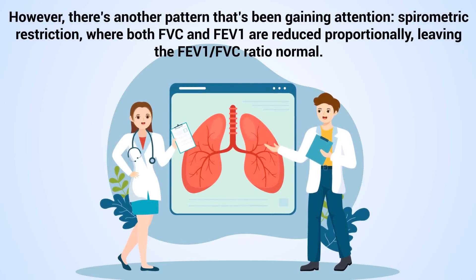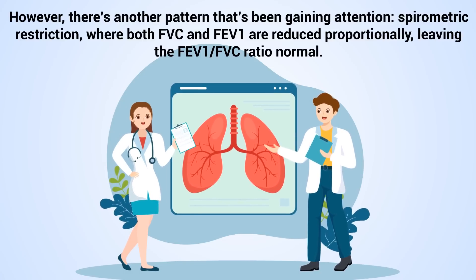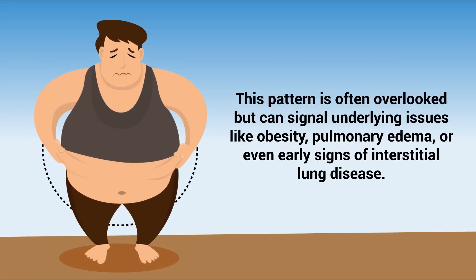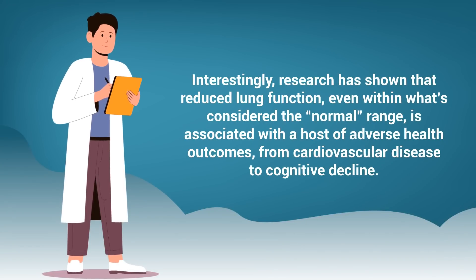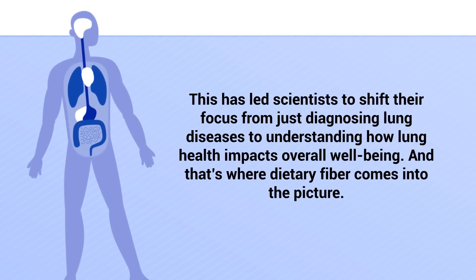However, there's another pattern that's been gaining attention: spirometric restriction, where both FVC and FEV1 are reduced proportionally, leaving the FEV1 to FVC ratio normal. This pattern is often overlooked but can signal underlying issues like obesity, pulmonary edema, and even early signs of interstitial lung disease. Interestingly, research has shown that reduced lung function, even within what's considered the normal range, is associated with a host of adverse health outcomes, from cardiovascular disease to cognitive decline. This has led scientists to shift their focus from just diagnosing lung diseases to understanding how lung health impacts overall well-being.